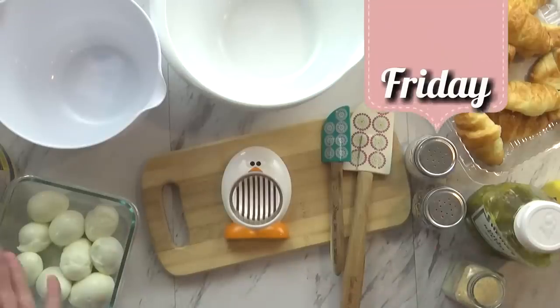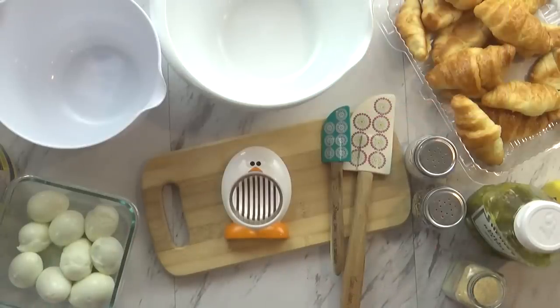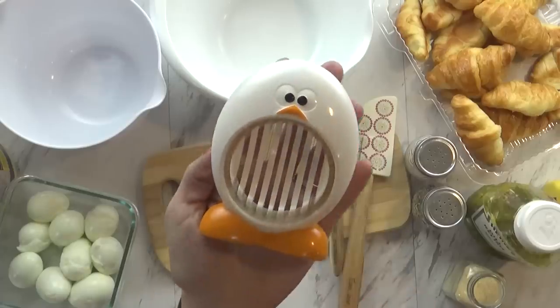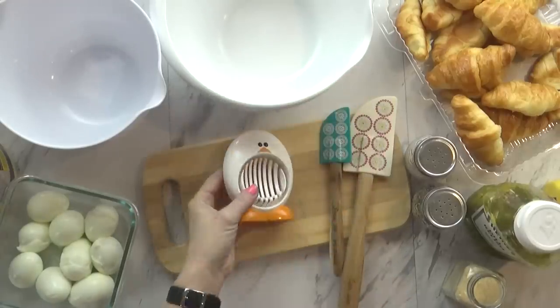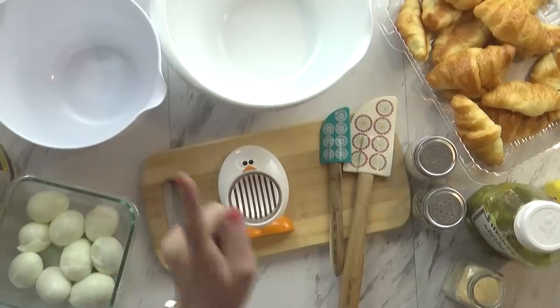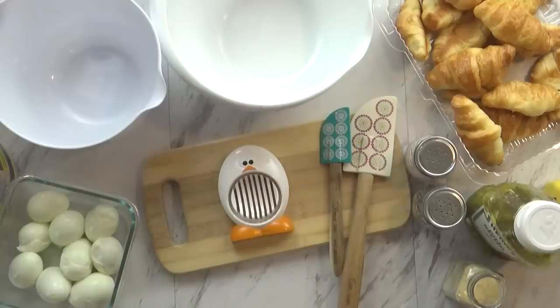Good afternoon guys and happy Friday. Today is the last day of our Christmas break, and then next week we're right back to our regular school lunches. Today I decided to make some egg salad because I got this really cute little egg cutter as a Christmas gift. I also have a lot of mini croissants that I need to use up. I thought to be fun we should do an egg salad taste test today — I'm gonna make a regular egg salad with mayonnaise, salt and pepper, and then another version more to my taste with a few other things added in.